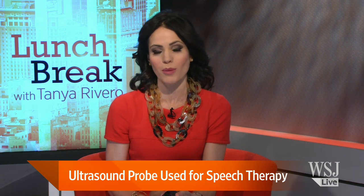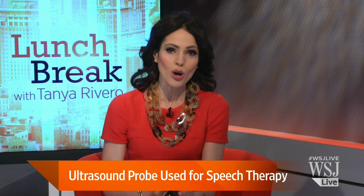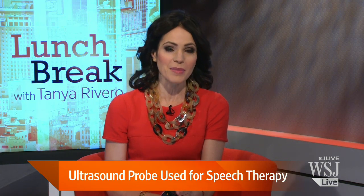Incorrectly pronouncing the R sound is one of the most persistent speech problems for children. But now an unlikely tool — an ultrasound probe — is showing promise in helping them.